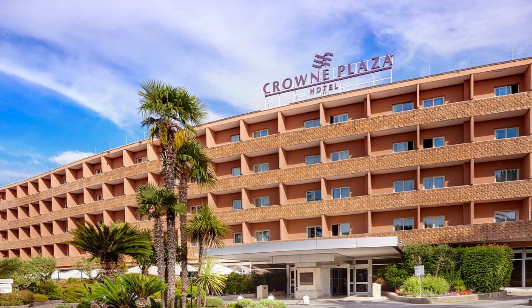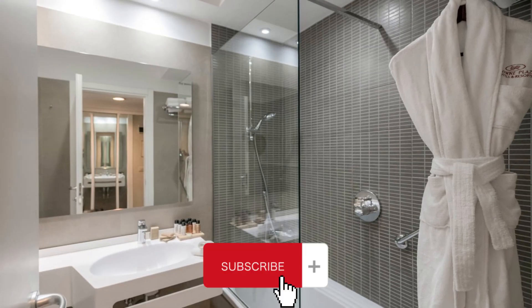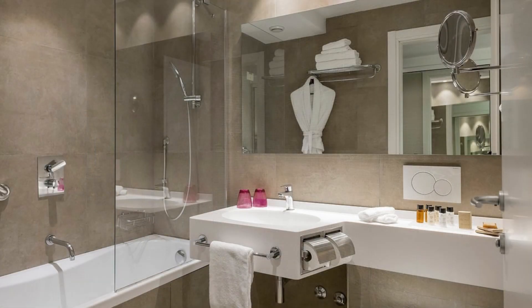Welcome to our channel. Crowne Plaza Rome St. Peter's is a great choice for travelers visiting Rome — budget-friendly, comfortable, and conveniently located. This hotel offers a family-friendly environment and facilities designed for travelers just like you.